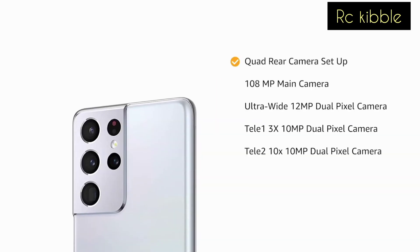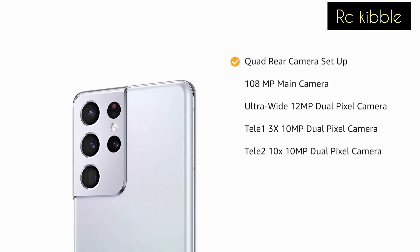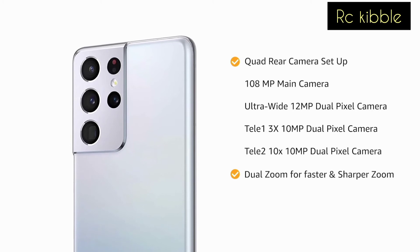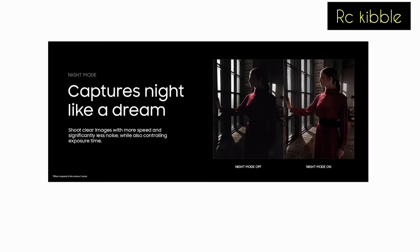The phone comes with a 108MP quad rear camera setup with dual zoom that allows for faster and sharper zoom. With night mode, the phone lets you capture vivid details even at night.